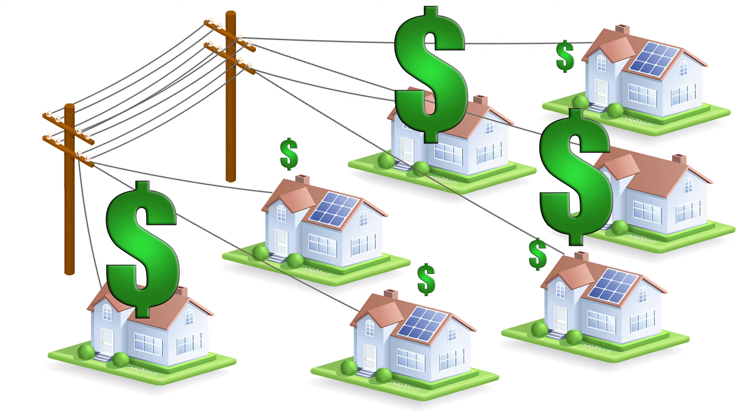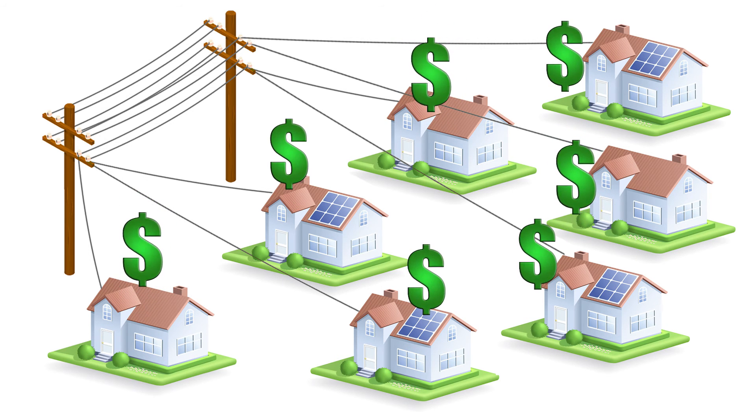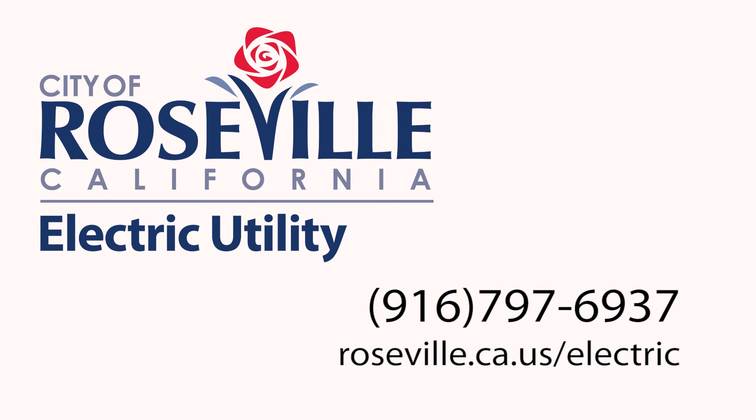So, with our current two-year rate structure plan, all Roseville Electric Utility customers are on a path to pay their fair share of providing power to their homes. If you have questions about our rates, please give us a call at 916-797-6937. Roseville Electric Utility — Reliable Energy. Dependable Service.